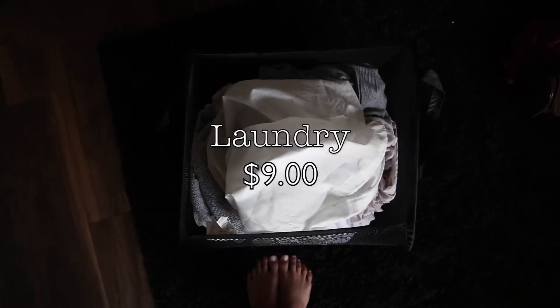To conclude my week, I typically do laundry on Sundays, and for this week it cost me a whopping nine dollars. I usually have an outro video but I totally forgot to film it.